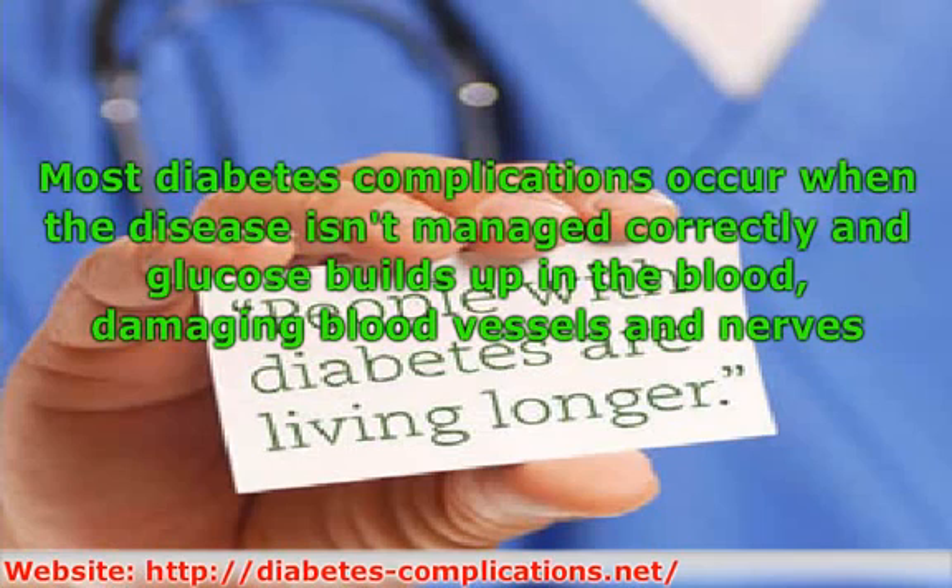Type 1 diabetes complications can be more severe than complications of type 2 diabetes because type 1 diabetes symptoms can be more severe. Long-term complications of type 1 diabetes include vascular disease and nerve damage.